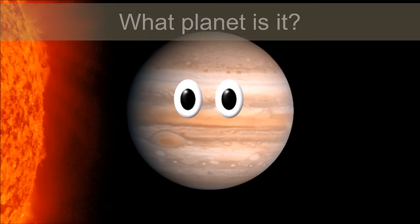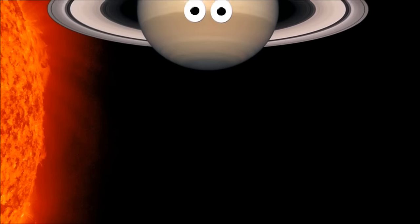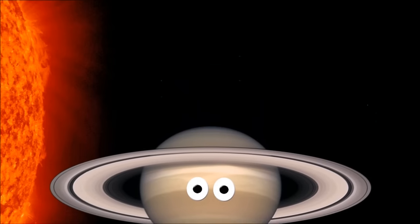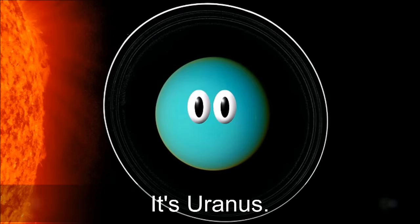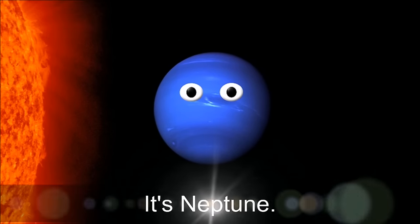What planet is it? It's Jupiter. What planet is it? It's Saturn. What planet is it? It's Uranus. What planet is it? It's Neptune.